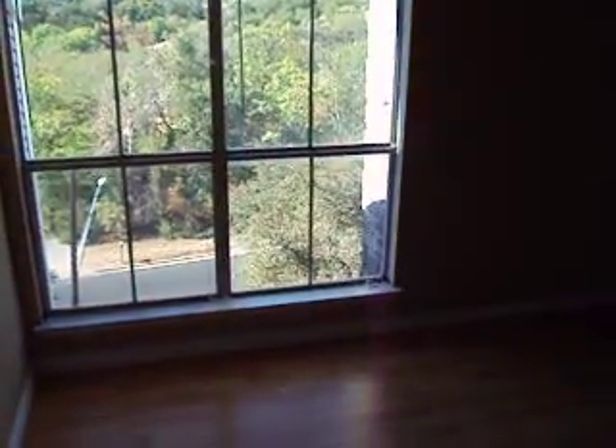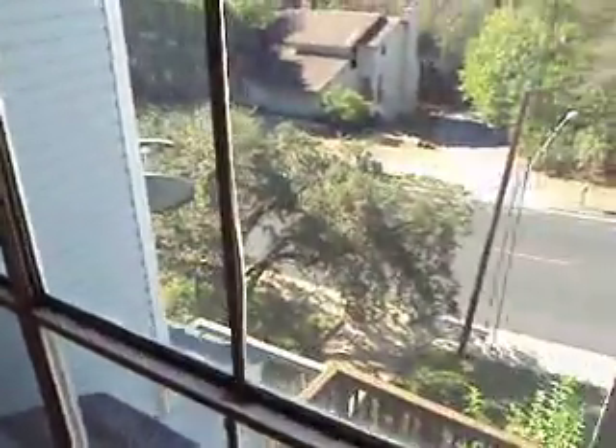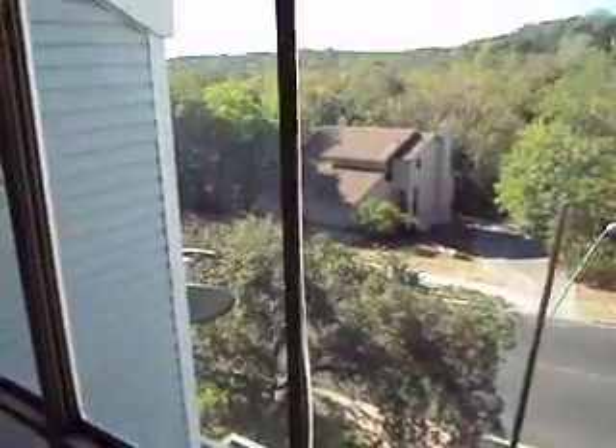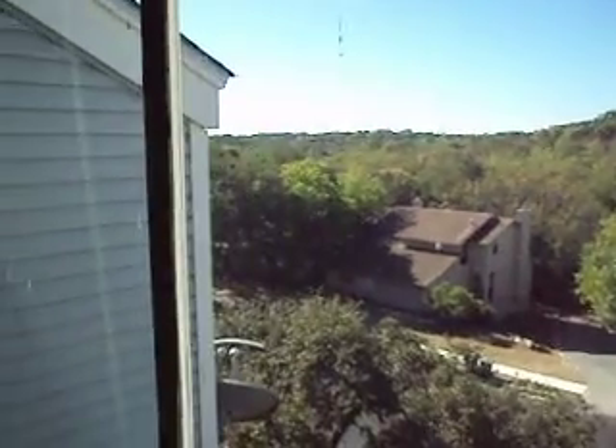Good morning everybody, we're here at the Townhomes of Northwest Hills, right here on Heart Lane. We're standing in the master bedroom — there's our balcony down there, beautiful hills. Not very far from downtown, close to UT. We've got laminate floors all upstairs.